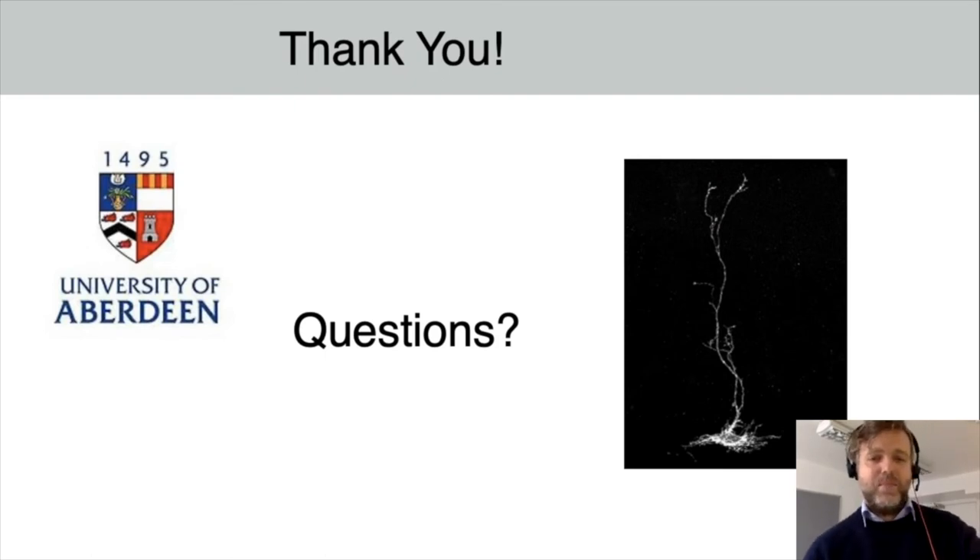Thank you very much, I hope you enjoyed it — let me know if you have any questions. That was really interesting, thank you Daniel. I'm sure there's going to be a lot of questions — I've got a couple myself. There's one in the chat box.